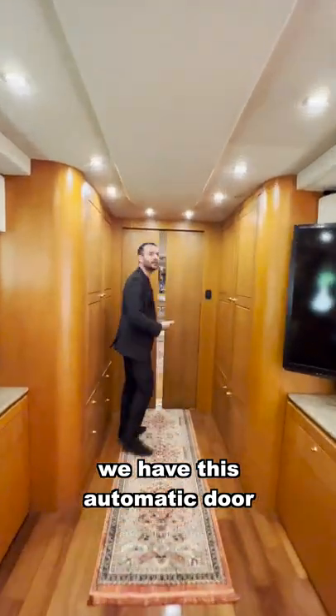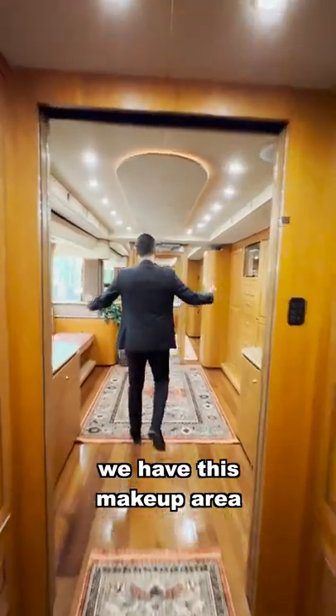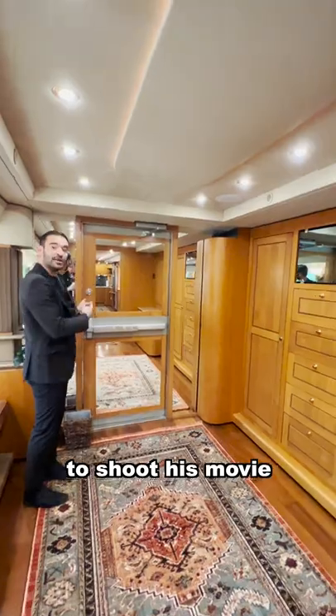Going through this side, we have this automatic door — sounds like a starter track door. And going in, we have this makeup area. This is where Will Smith gets ready and exits through this door to shoot his movie.